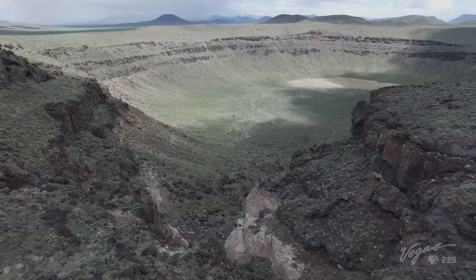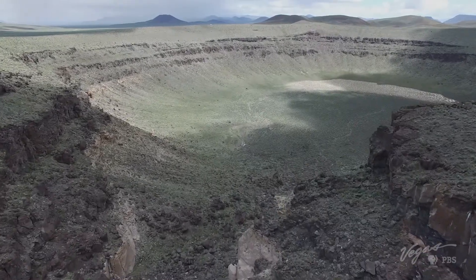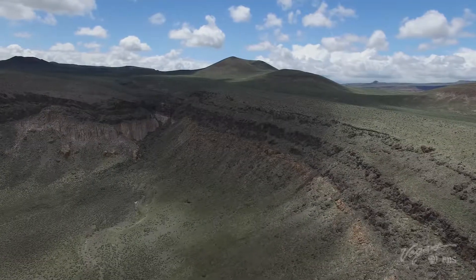It's huge — 3,000 feet wide, around 450 feet deep. There's over 2,000 acres that encapsulate this landmark. How did it get here? It was not a meteor?